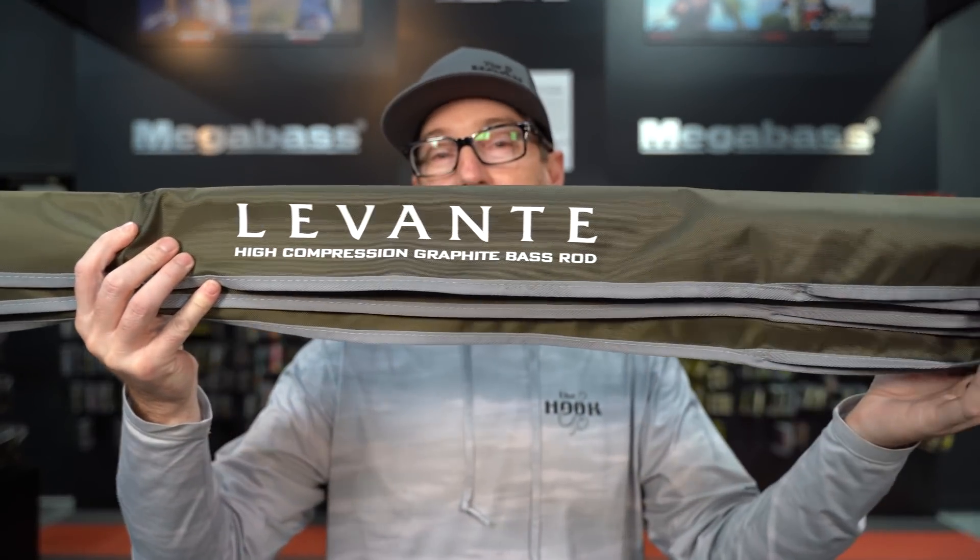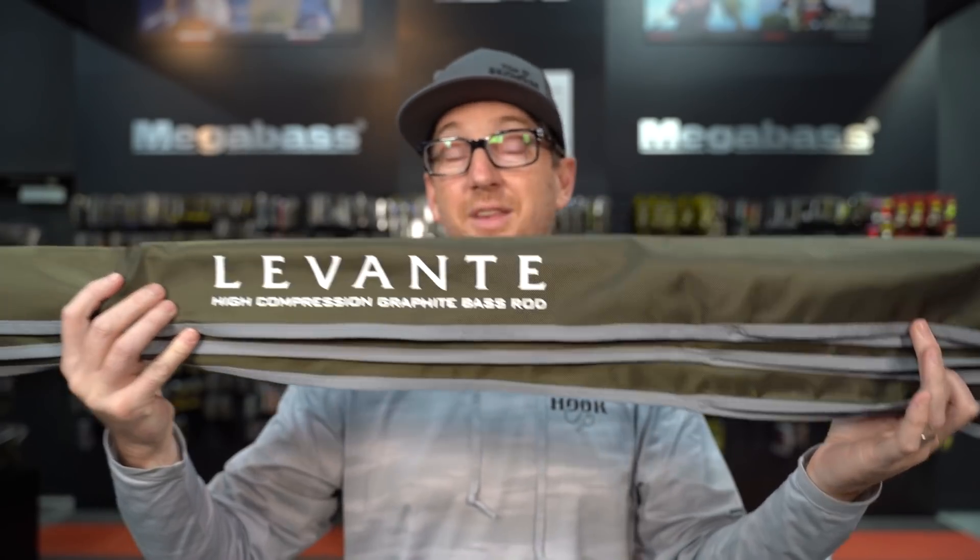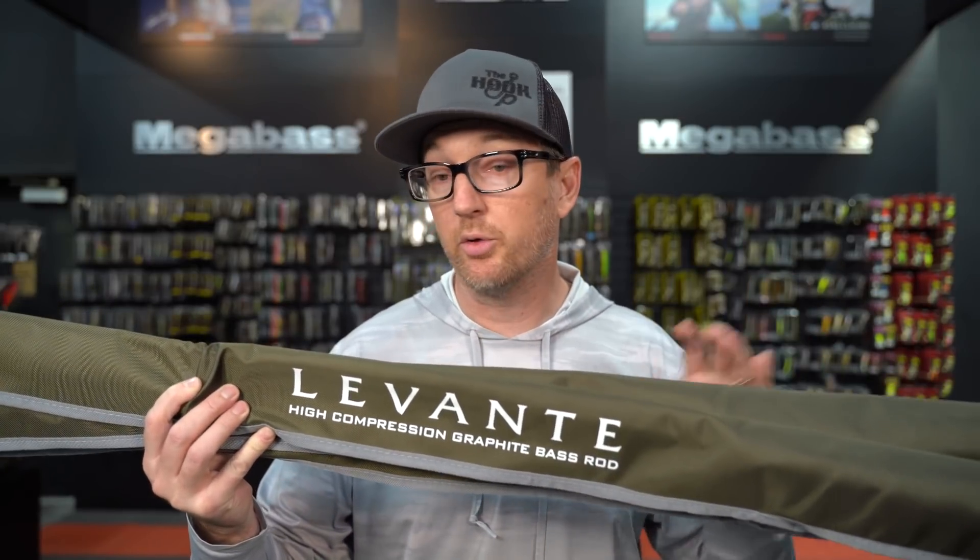I have in my hands the brand new Megabass Levante rods. This has been one of the most anticipated returns of really any rod I can think of, maybe ever. Megabass was kind enough to send us five of their best-selling models so that we could open them up with you guys live, go through them, check out the new models, and see what they're all about. So if you guys want to dive in to the brand new Levante series, let's go.